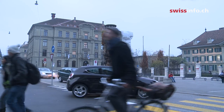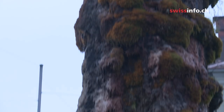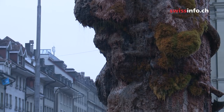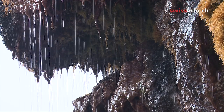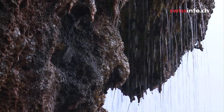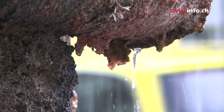But the story doesn't end here. Over the decades, limestone protuberances built up on one side of the fountain. There are fears they could break off and harm people. The city of Bern, which owns and maintains the fountain, will eventually have to do some restoration work on it. But how? Can the chunks of limestone just be removed, or would this be destroying part of the actual artwork?